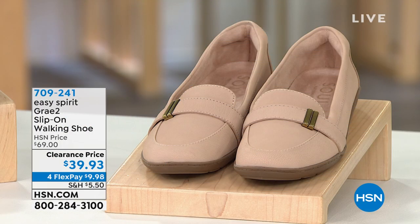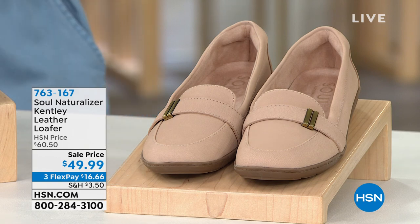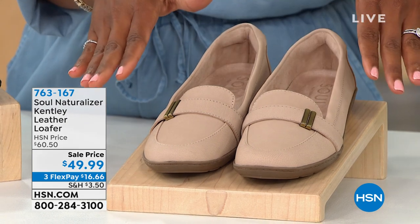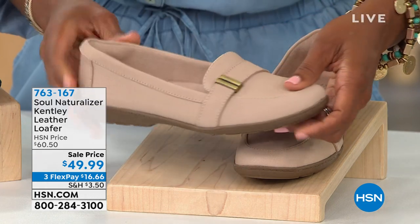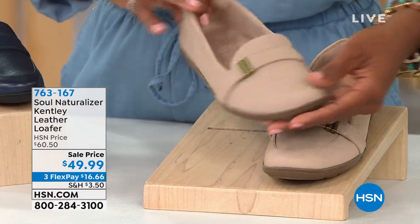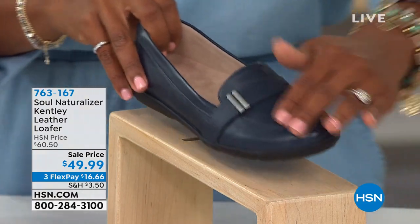We're on to our final item of this show, Angie. This one is a loafer — it's called the Kentley. It's a leather loafer that used to be over $60. We do have a sale price today, and with FlexPay it's $16 to get your leather loafer home. Very much a beautiful traditional feminine look. This is the taupe. We have them in black, and these are leather — the taupe is more of like a nubuck leather.